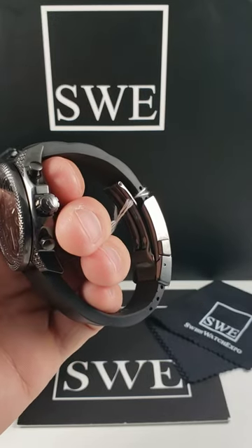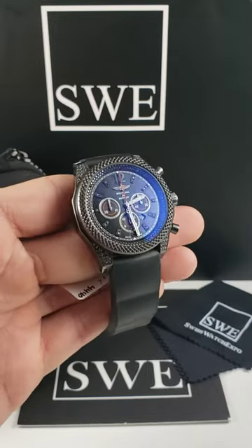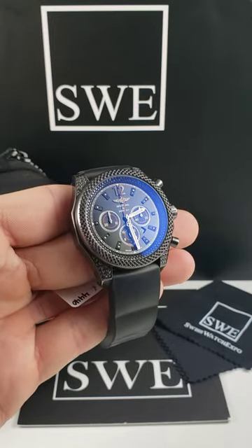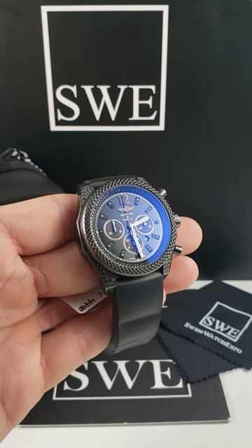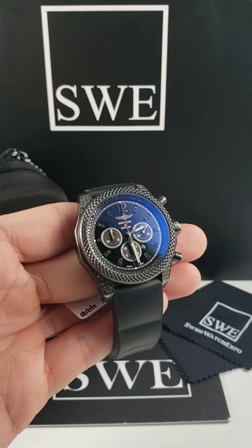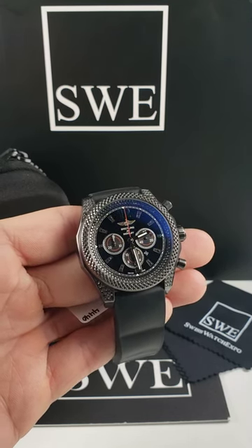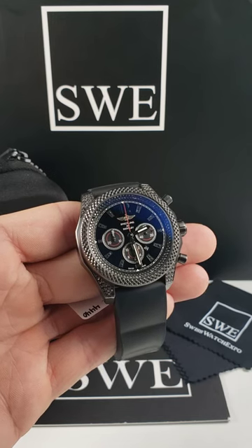It is going to be black steel on the deployant clasp as well. But that's not the only thing that separates this watch and makes it something unique — something we'll probably never see again in our collection after someone buys this one. There were only a hundred of them made, and this was number 29 out of a hundred, so it is an extremely limited production.